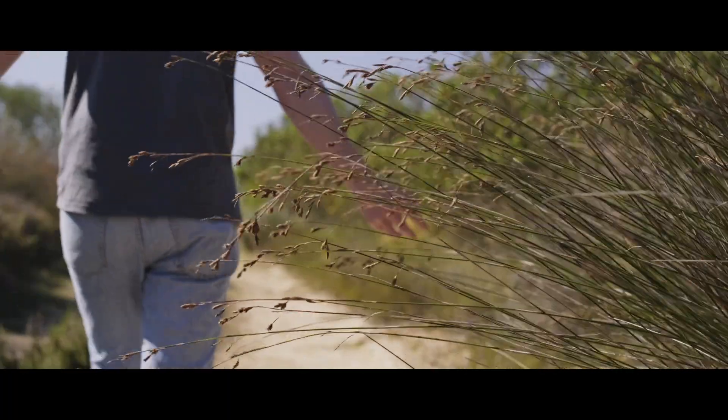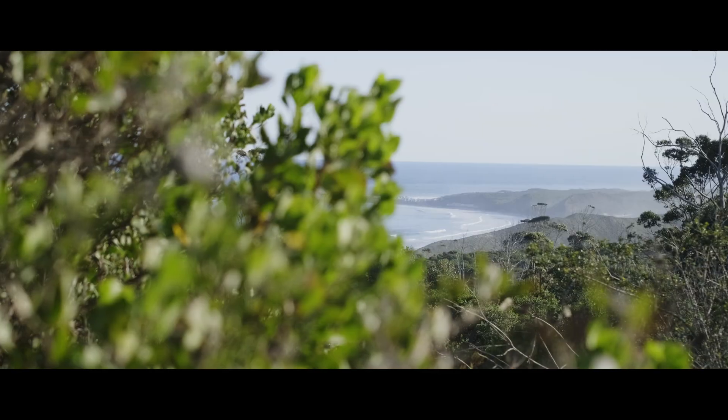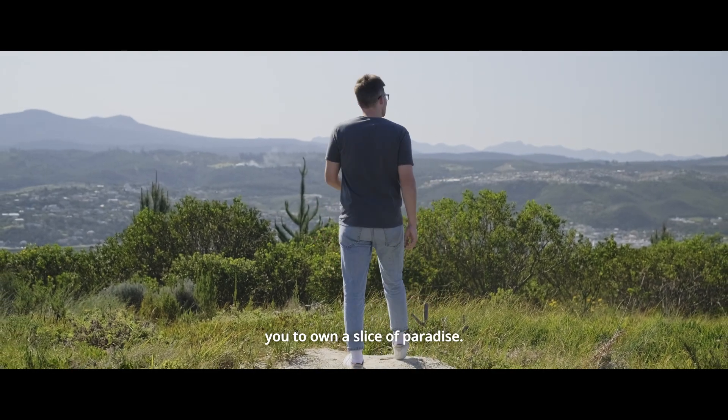Dreaming of a life in the Western Cape? Welcome to an oasis of tranquility and natural beauty. Nestled in the heart of the Garden Route, this 20.5 hectare property offers an exclusive opportunity for you to own a slice of paradise.